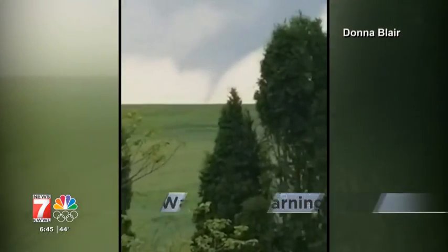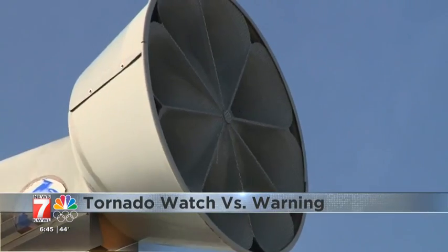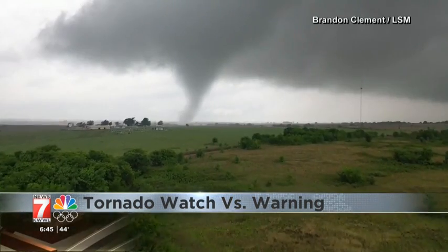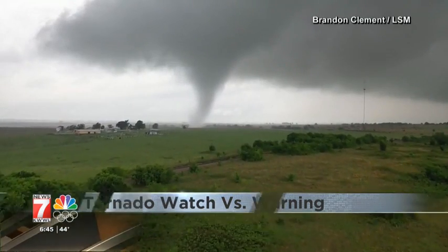It's a sound many of us have heard too many times living in Iowa — outdoor warning sirens alerting us that severe weather is barreling in. Not every severe thunderstorm produces a tornado.